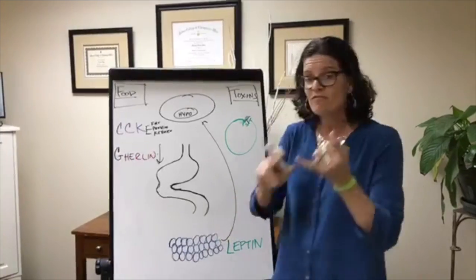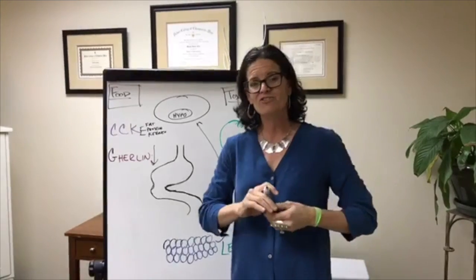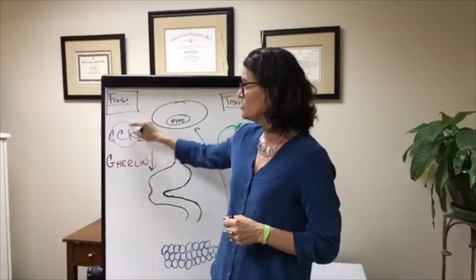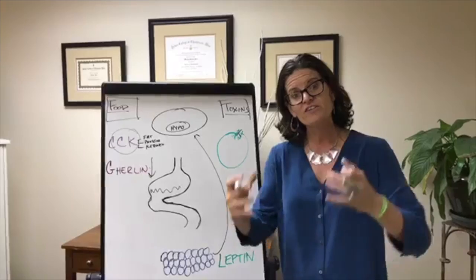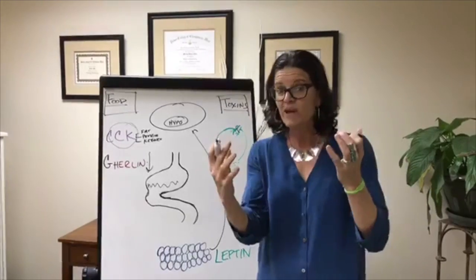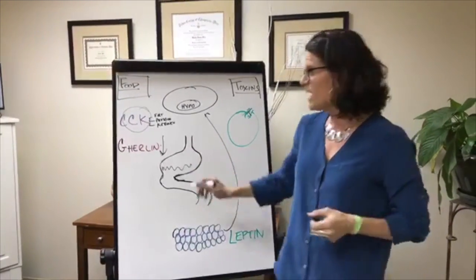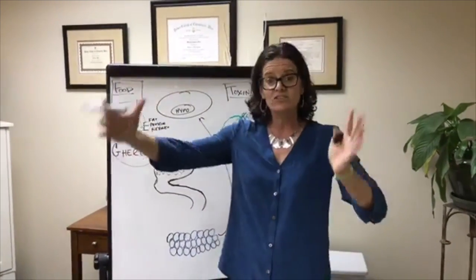There are three ways to get ghrelin secretion to go down and stop signaling the hypothalamus. Those three things are fat, protein, and ketones. Fat, protein, and ketones signal the secretion of a hormone called CCK. CCK slows stomach emptying — when you eat a high protein or especially high fat meal, your stomach does not eliminate the food as quickly. When that happens, it changes the ghrelin levels. The brain gets a feeling that it's full, and that full feeling will last longer.